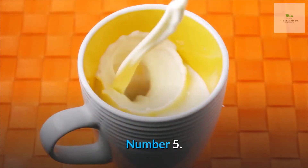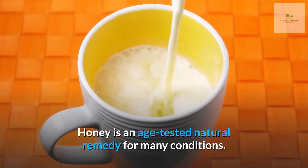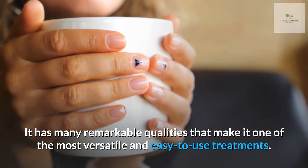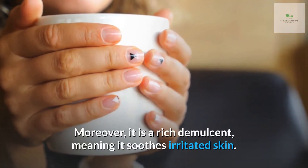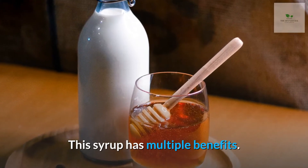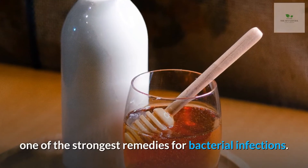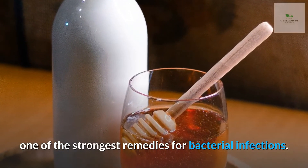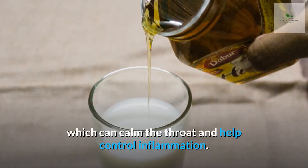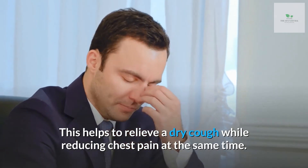Number 5: Warm milk with honey. Honey is an age-tested natural remedy for many conditions. It has many remarkable qualities that make it one of the most versatile and easy-to-use treatments. Moreover, it is a rich demulcent, meaning it soothes irritated skin. Its antibacterial and antiseptic properties make it one of the strongest remedies for bacterial infections. One of the best ways to use honey is by mixing it with warm milk, which can calm the throat and help control inflammation, relieving a dry cough while reducing chest pain at the same time.